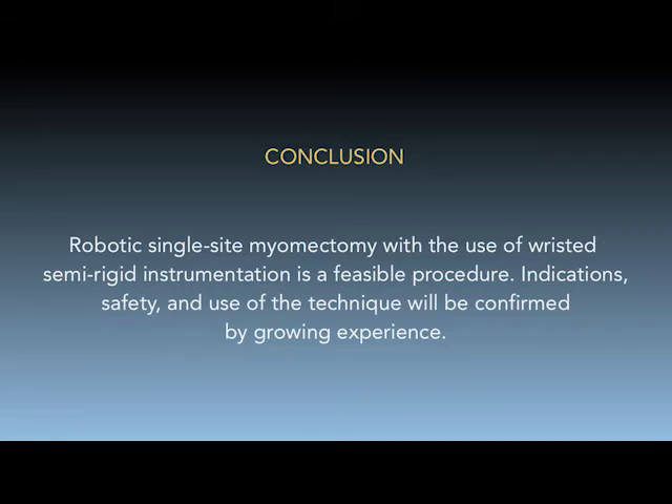In conclusion, robotic single-site myomectomy with the use of wristed semi-rigid instrumentation is a feasible procedure. Indications, safety, and use of the technique will be confirmed by growing experience.